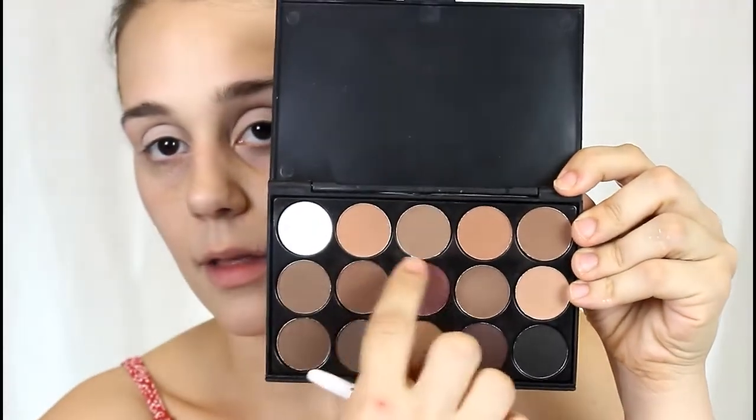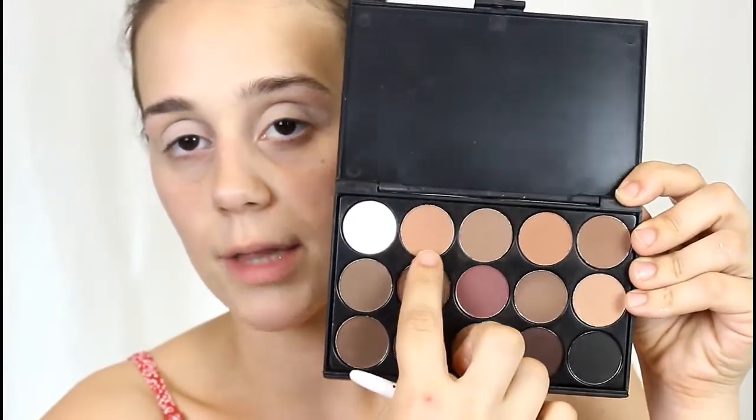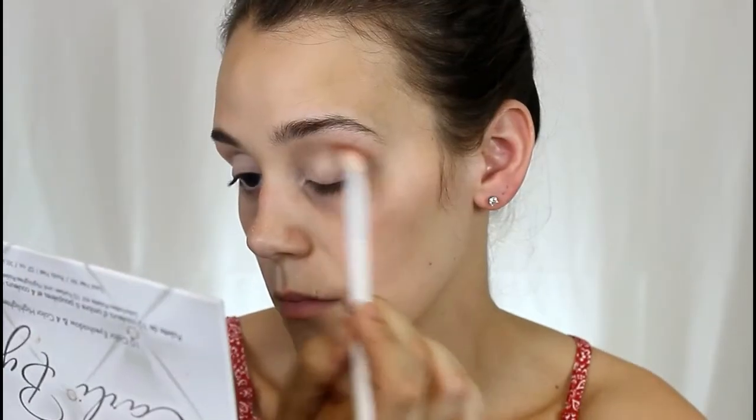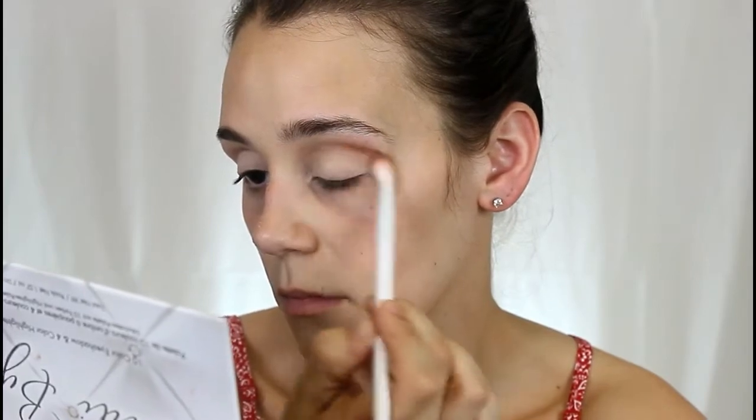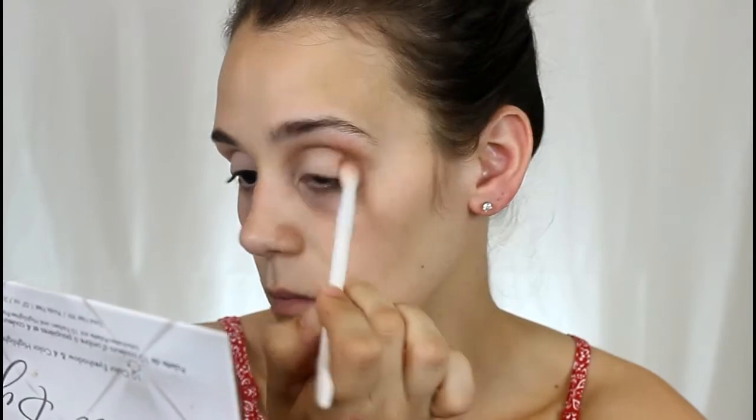Next, I'm going in with these two shades — they're very similar but they go very well together. I'm going to mix them and put them in the crease. You see how well that blends out? It's beautiful. And this palette is super cheap. So easy, you guys — they blend out nicely, they're pigmented, smooth. I love them.